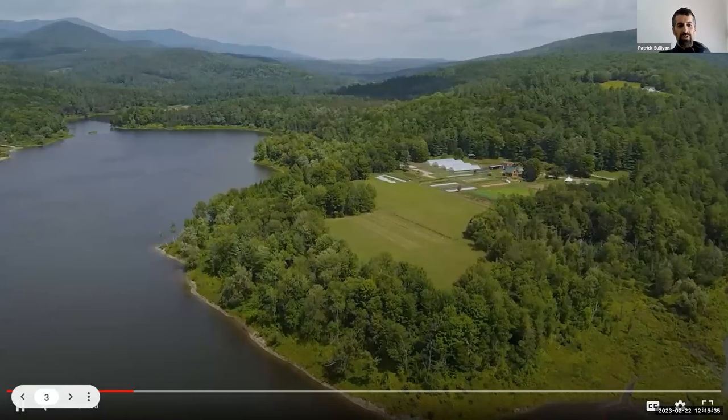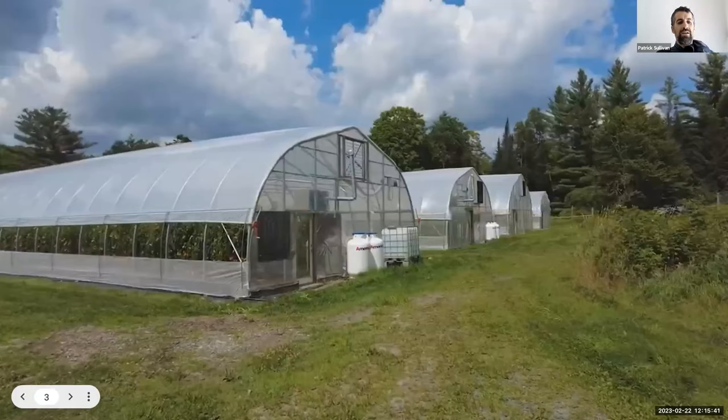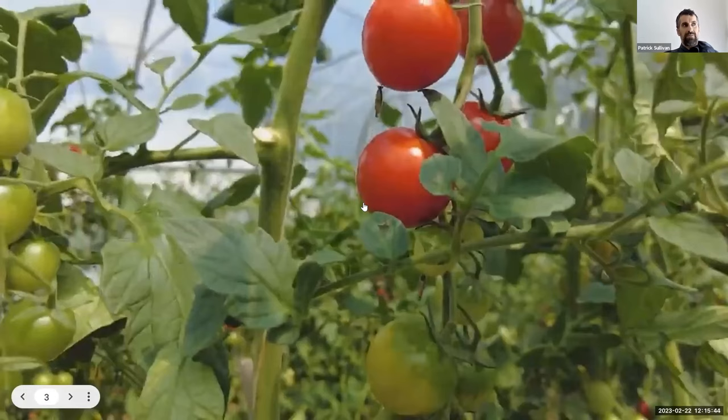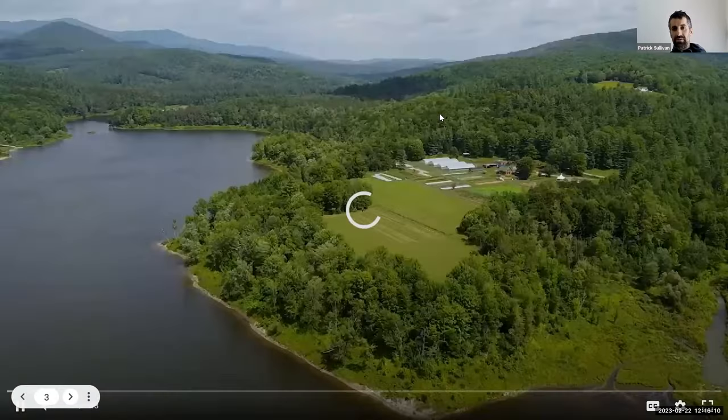This is a drone shot so you can see the farm right next to a reservoir. We're growing really intensively on about an acre and a half, with something like 15,000 to 20,000 square feet of greenhouses. We've really boosted the soil organic matter on the one and a half acres we grow on and focus on high-density, high-yielding crops.